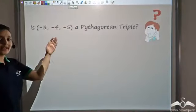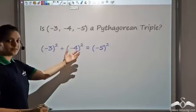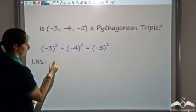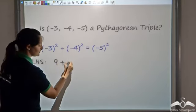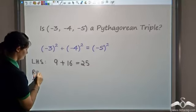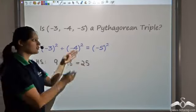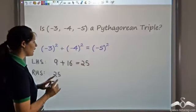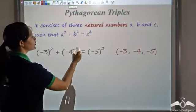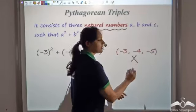Would negative 3, negative 4, negative 5 also be a Pythagorean triple? It would be if (-3)² + (-4)² = (-5)². The left-hand side is (-3)² = 9 plus (-4)² = 16, giving 25. The right-hand side is (-5)² = 25. So left equals right — yet this is not a Pythagorean triple. Why? Because the definition requires three natural numbers, and negative 3, negative 4, negative 5 are not natural numbers.